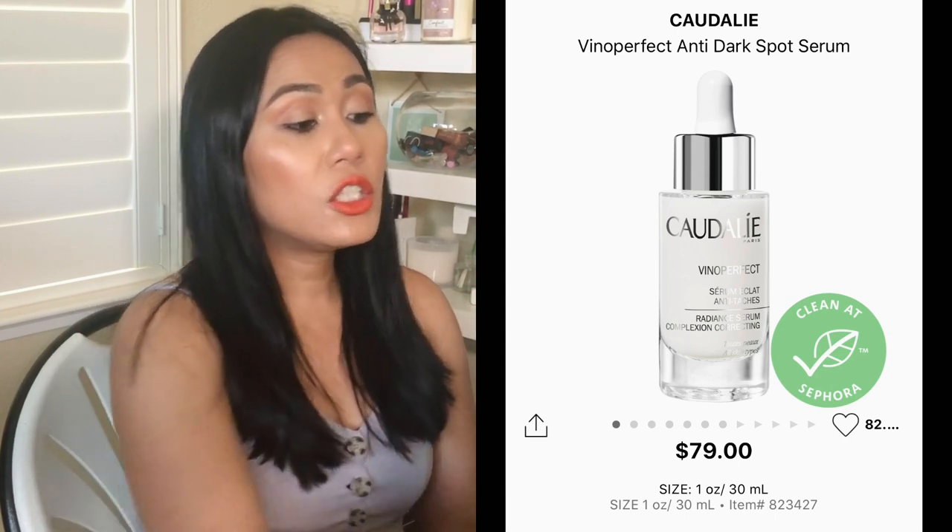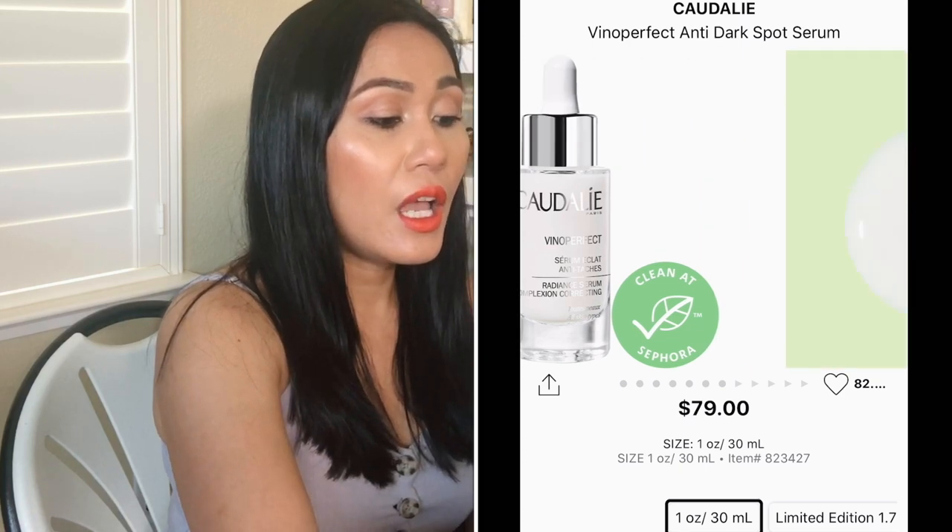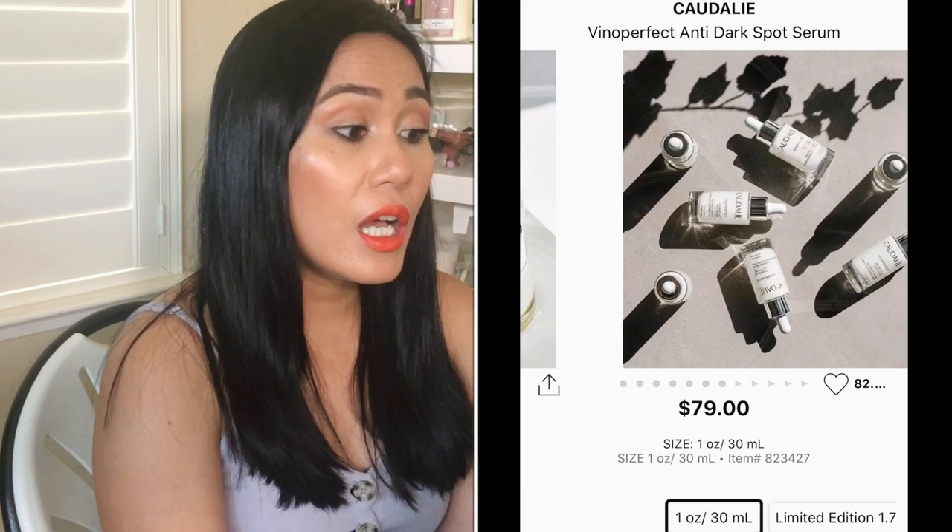Next I would try the Tatcha Violet-C Brightening Serum — it's $79. It's a serum that removes dark spots, and I always have acne so I always need anti-dark spot correctors. Most anti-dark spot serums that actually work are pretty expensive, around $40 minimum. This one sounds promising — it removes dark spots, dullness, and uneven texture, it's oil-free, dermatologist-tested, and clean at Sephora.